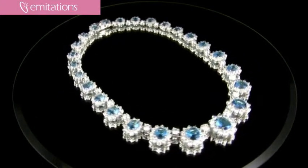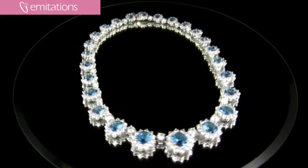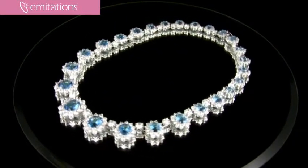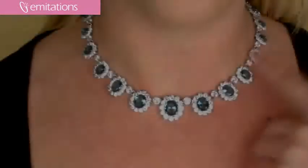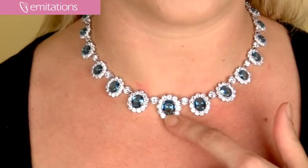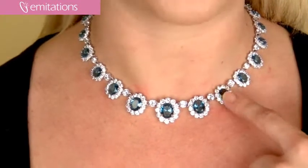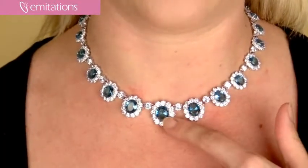The large aquamarine CZs are surrounded by smaller clear CZs and they create sort of a flower shape around your neckline, so it's really elegant and feminine. They are graduated so they get larger toward the center of the necklace, and each flower shape is alternated with smaller clear CZs that also get bigger towards the center of the necklace.